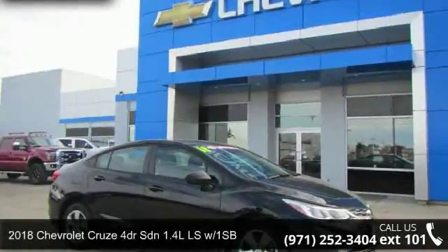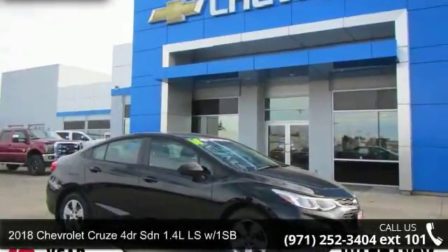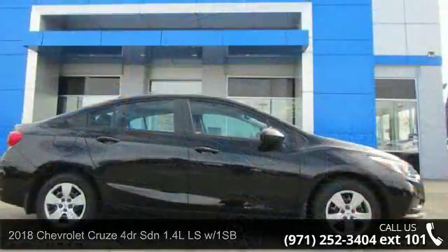Check out this 2018 Chevrolet Cruze. If you are looking for an automobile with great features, look no further.